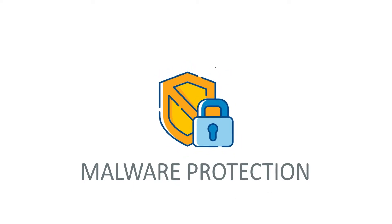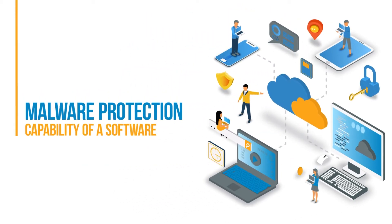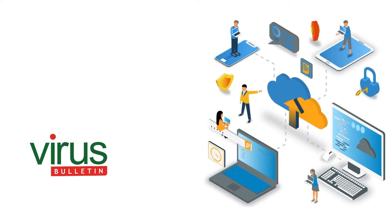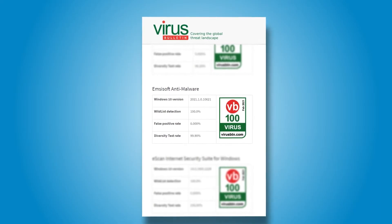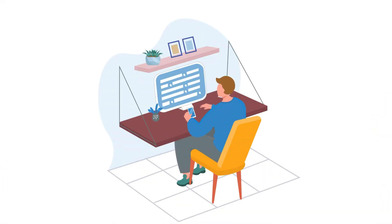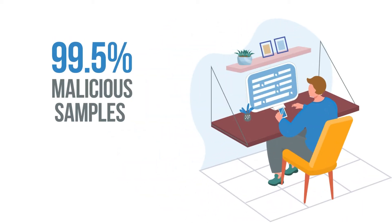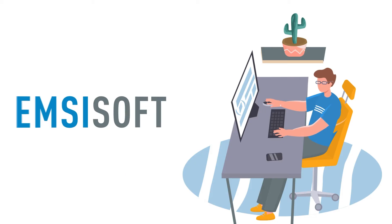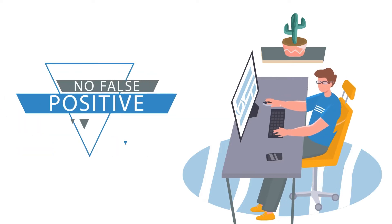The next aspect we will consider is malware protection. While we also carry out different tests to assess the malware protection capability of software, they are nothing compared to the comprehensive tests carried out by independent testing labs like Virus Bulletin and AV-Test. Emsisoft was tested by Virus Bulletin in April 2021, where it earned the VB100 certification. For an antivirus product to be awarded the certification, it must have detected at least 99.5% of malicious samples and generated no more than 0.01% false positives. Emsisoft anti-malware came out in flying colors, detecting all 1,046 harmful samples — accounting for 100% — and giving no false positives.